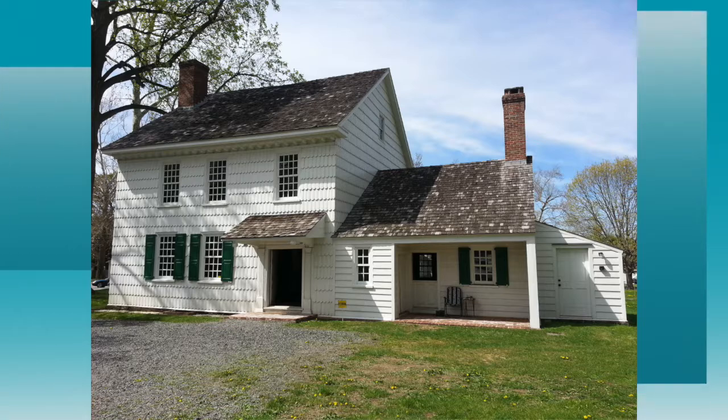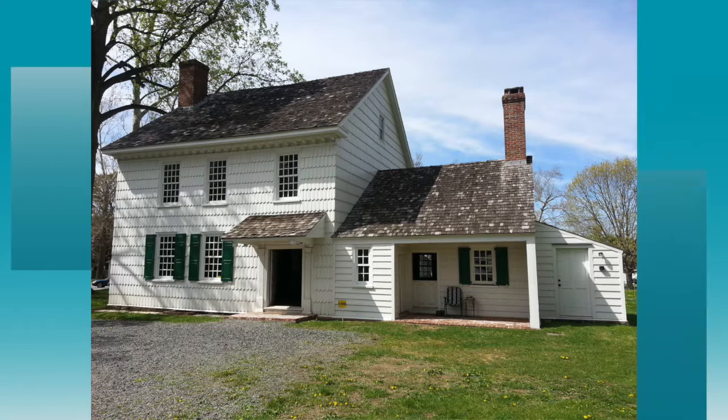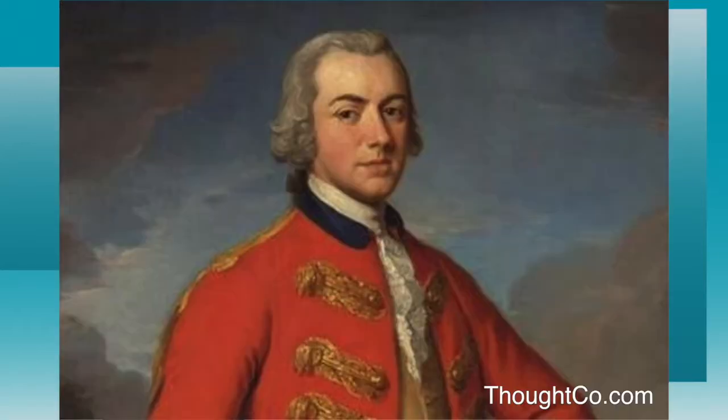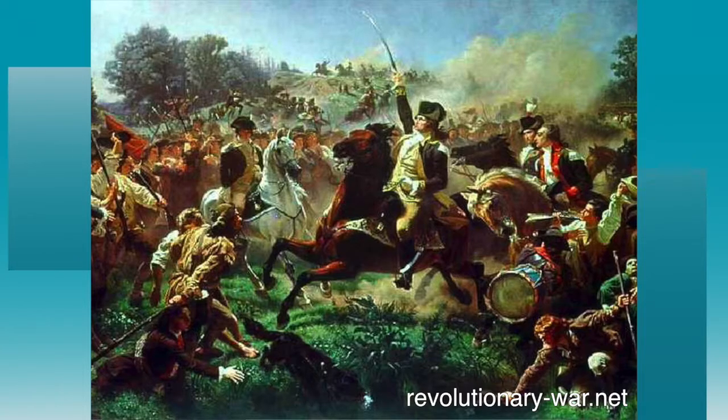The Covenhoven House was built for William and Elizabeth Covenhoven. Construction started in 1752 and was completed the following year. The home was built into a rather impressive Georgian-style house. During the Revolutionary War, the house served as the headquarters of British General Sir Henry Clinton before the decisive Battle at Monmouth Courthouse on June 28, 1778.